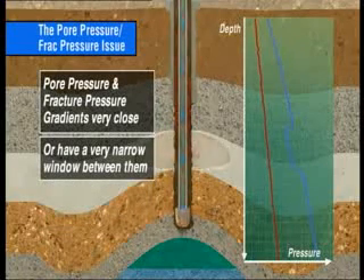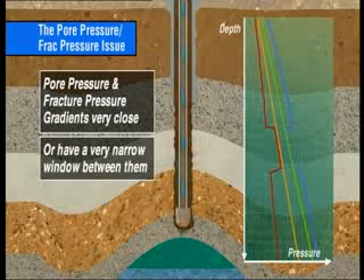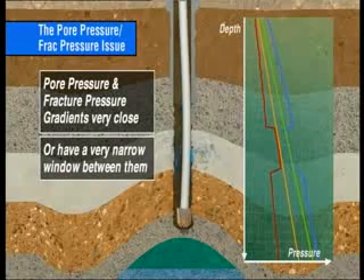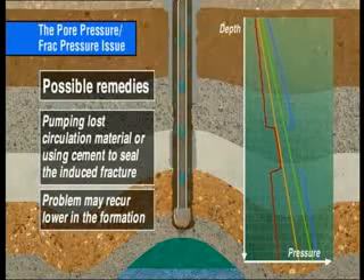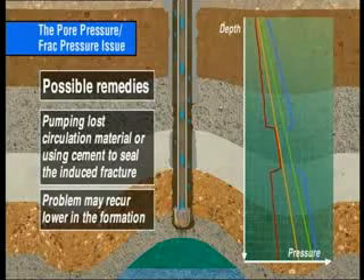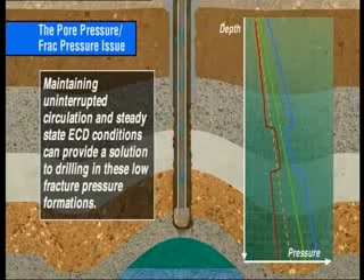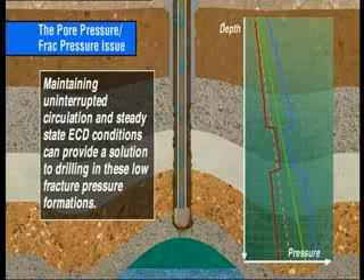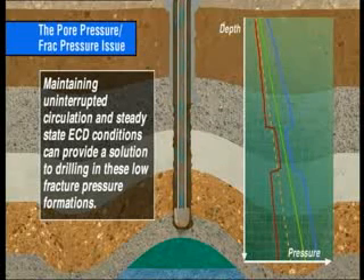The worst of all scenarios is where the pore pressure and fracture pressure gradients are very close, with a very narrow window between them. In this case, when drilling conventionally, it's possible that taking an influx of fluid or inducing a fracture can't be avoided. Techniques such as pumping lost circulation material or cement to seal the induced fracture may allow drilling to proceed; however, after drilling ahead, the problem may recur lower in the formation, requiring placement of multiple cement plugs. Maintaining uninterrupted circulation and steady-state ECD conditions can provide a solution to drilling in these difficult formations. Drilling with the continuous circulation system may be the only way to achieve the planned target depth of the well. With the CCS, walking the line can be more tightly controlled than with traditional stop-start drilling technology.